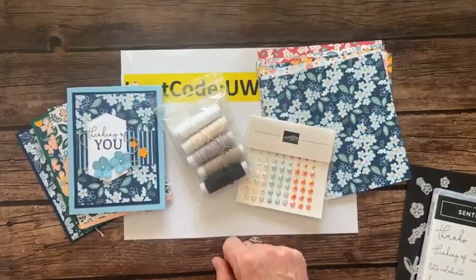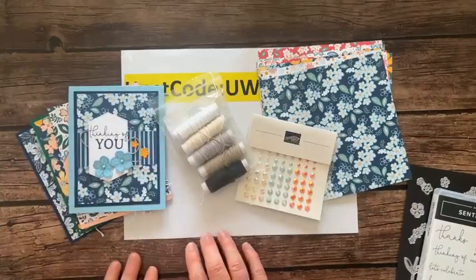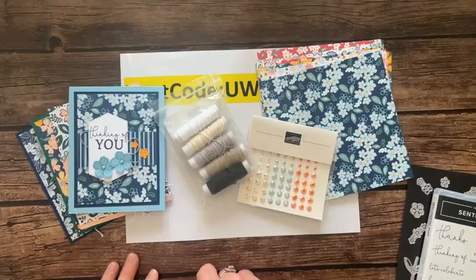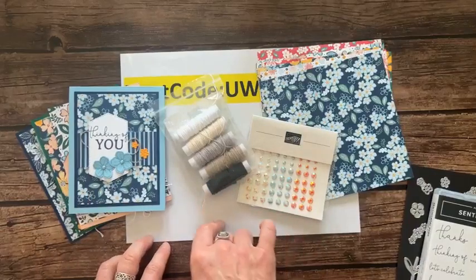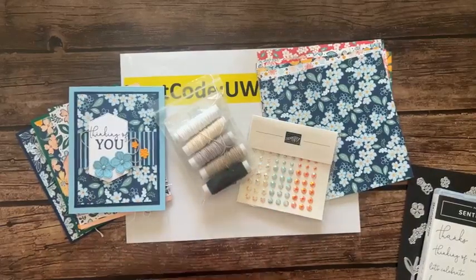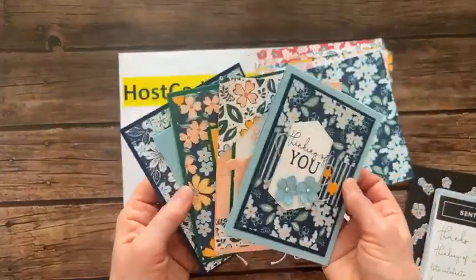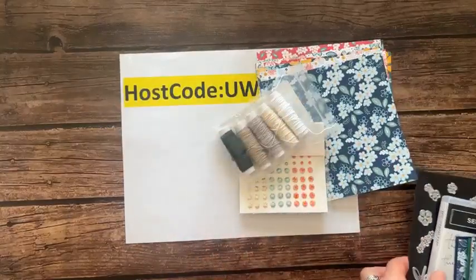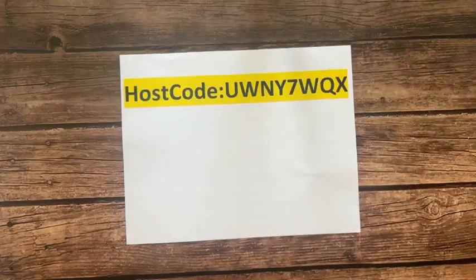Option two is for those who already have the stamp set and dies - you get the designer series paper, twine, dots, all parts and pieces to make two of each card, plus the PDF tutorial. Option two is $47. Both options ship for an additional priority mail shipping fee of $10. Option three is just the PDF tutorial for $15. Option four is for my downline - Ink Spired Stampers can get the make and takes for $15 and the PDF tutorial is free. RSVPs are due by Friday February 24th and kits ship no later than March 8th.